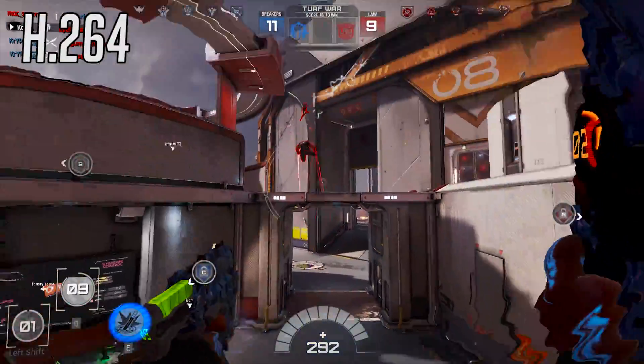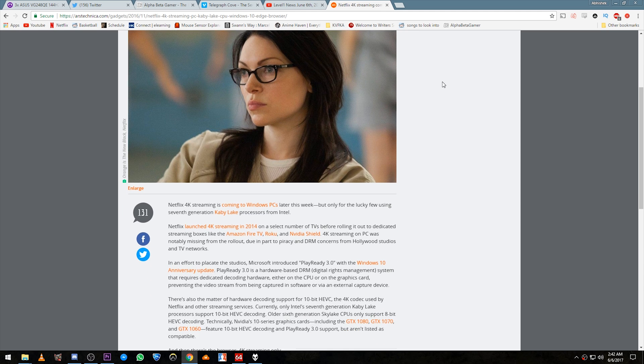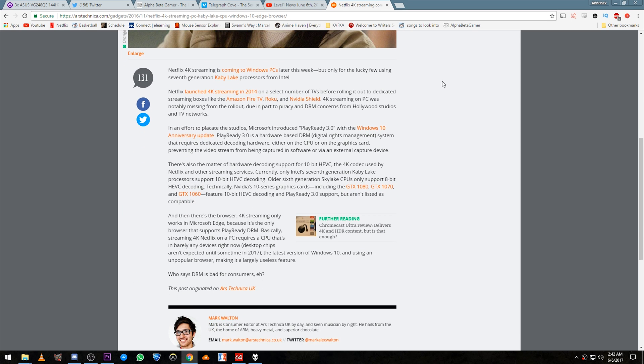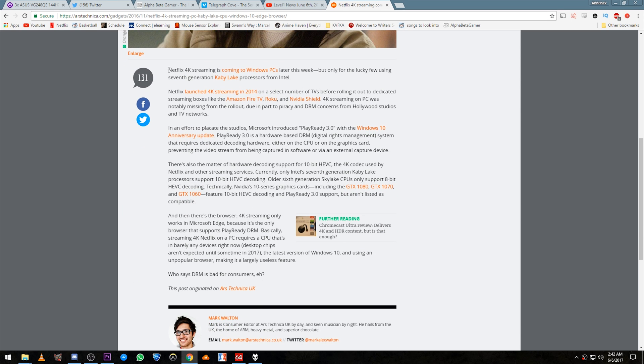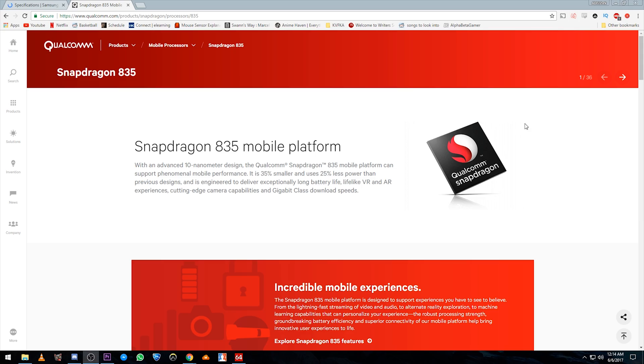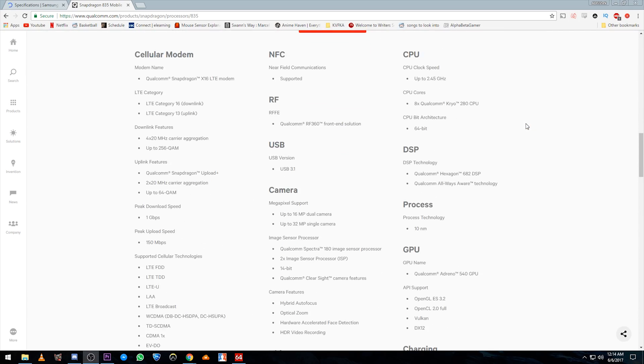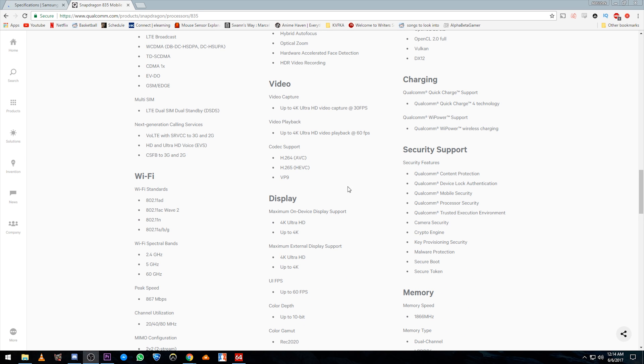Intel have addressed it to some extent with the internal graphics on their processors, and the recent controversy of 4K Netflix being limited to their new line of Kaby Lake processors, presumably due to the new integrated graphics being the only ones strong enough to support it. But what about devices that don't always have access to WiFi? The Samsung Galaxy S8 with its Snapdragon 835 supports up to 4K 60FPS playback, as well as hardware support for the VP9 and H.265 codecs.